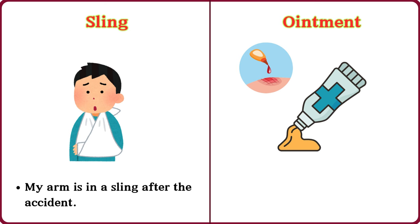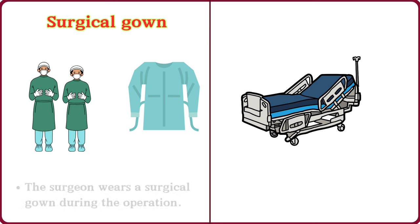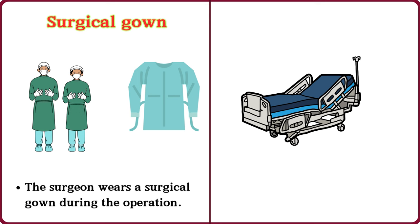Ointment. Apply the ointment to the rash. Surgical gown. The surgeon wears a surgical gown during the operation.